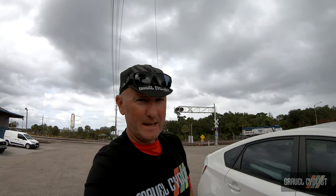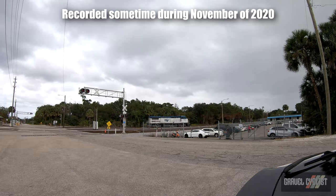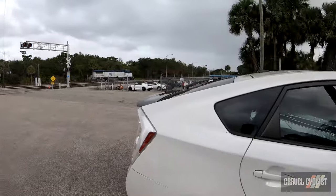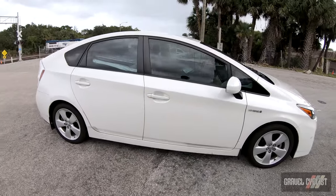G'day trendsetters, I'm taking the Amtrak Auto Train. That's not the Auto Train over there, it's over that direction. I've got my vehicle here, someone from Amtrak is going to load it onto the train, and I'm headed up to Maryland, Virginia to do some riding before the weather gets too cold.